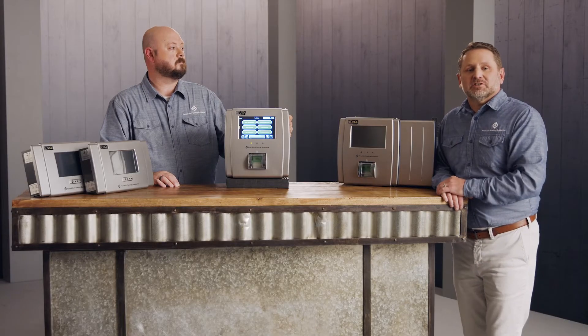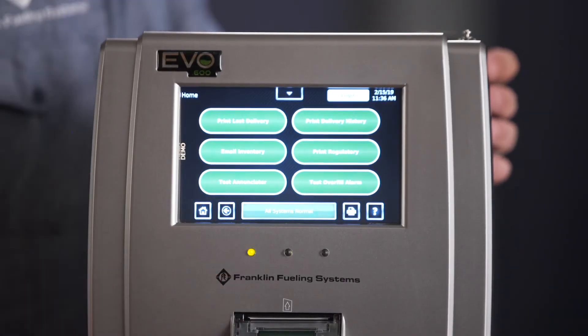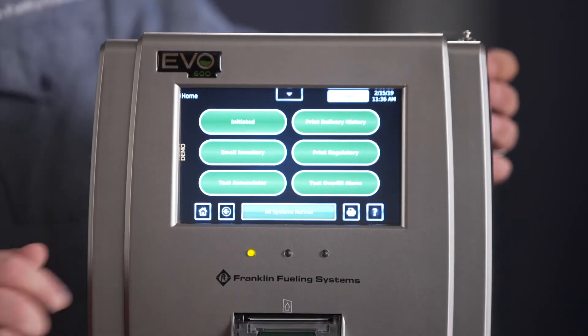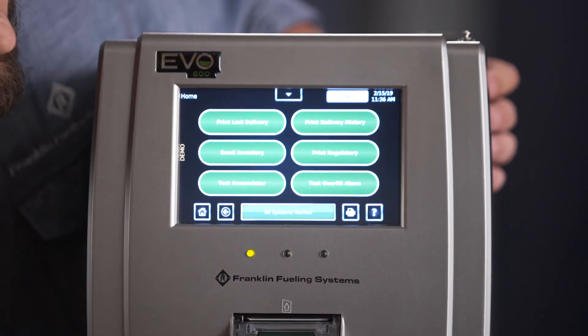The EVO 600 and 6000 benefit from the user friendliness of the display on the 200 and 400 with additional one-touch buttons. These one-touch buttons are completely customizable by the customer, allowing them to set up functions as they need for their business.